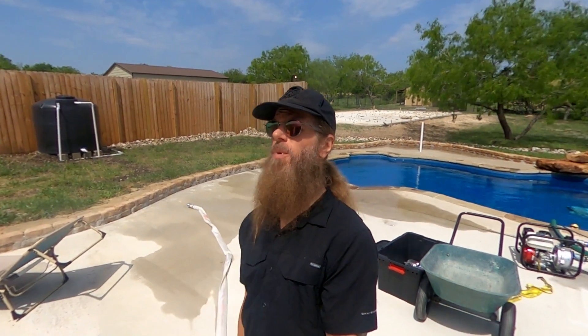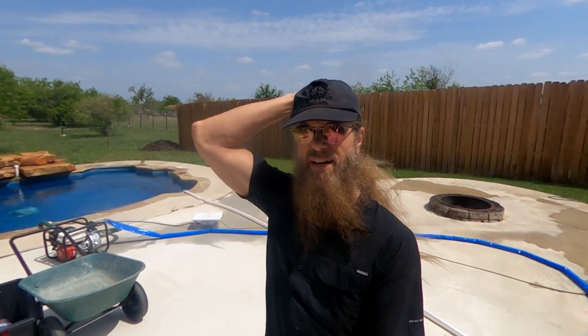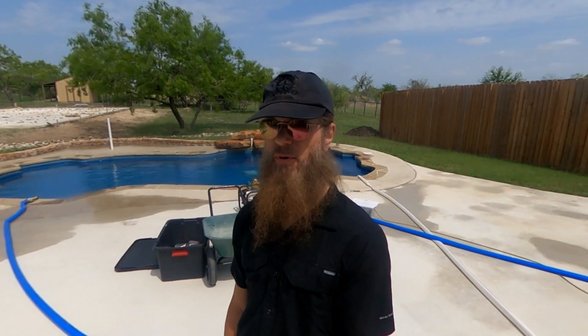Everybody, welcome back. Just wanted to take maybe a quick video. I have a very bad habit of making exceptionally long videos because I get too excited about the things I'm talking about. But today it's going to be a rather interesting subject — you can already tell from the title, but also all the hoses lying all over the place is going to give it away.